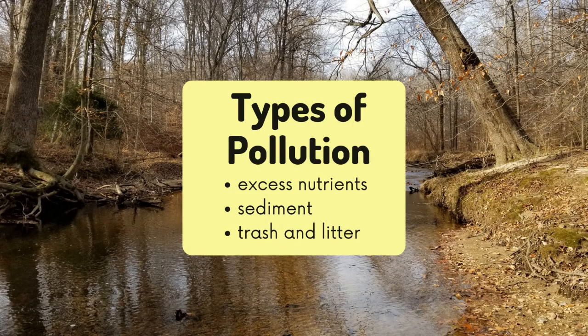We can determine the health of our stream by looking at the number and biodiversity of macros we find. If we find that our stream is polluted or impaired, we can take simple actions at home to help keep our streams healthy. The most common types of pollution are excess nutrients, sediment, and trash and litter.